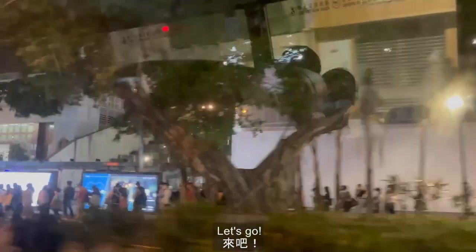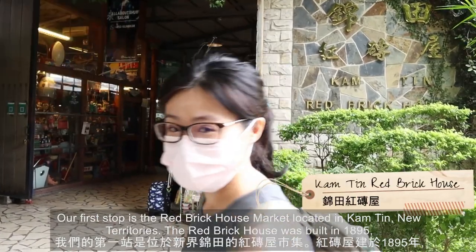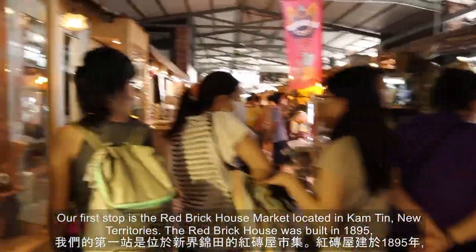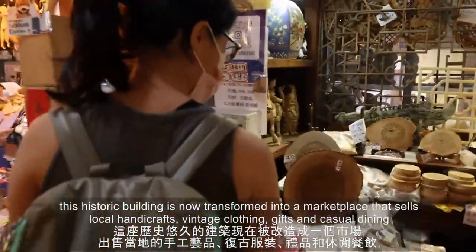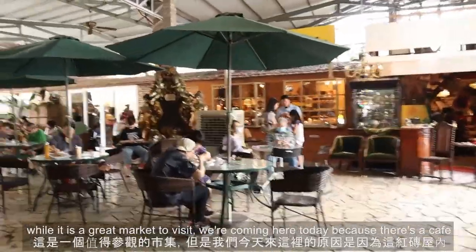Our first stop is the Red Brick House Market located in Kam Tin, New Territories. The Red Brick House was built in 1895. This historic building is now transformed into a marketplace that sells local handicrafts, vintage clothing, gifts, and casual dining.